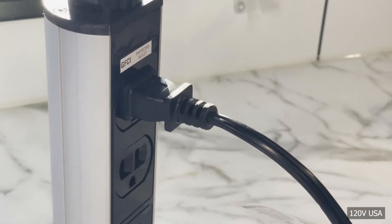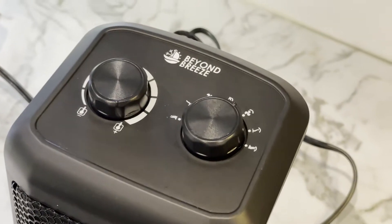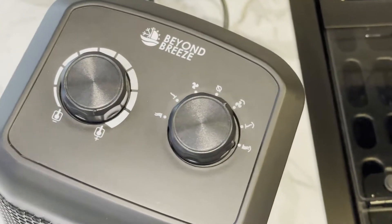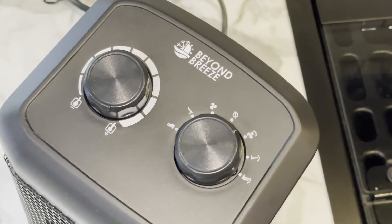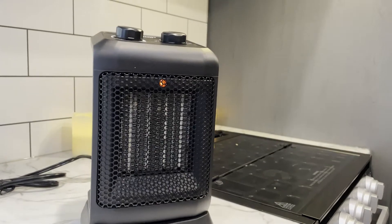The heater is powered by a standard 120 volt AC power. You're able to adjust the temperature you would like to get out of the unit with the onboard thermostat on the top, including turning on the fan mode, low heat mode, and high heat mode.